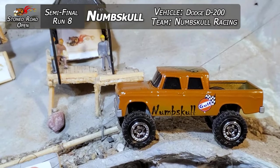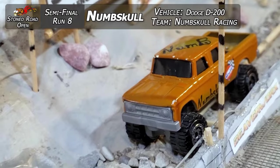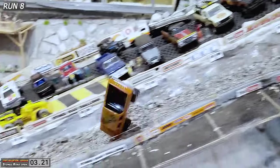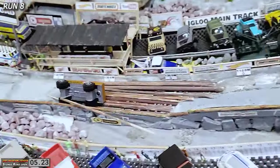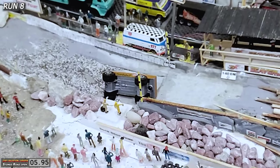Run eight. Numskull from Numskull Racing taking that Dodge D200 down for its first semifinal run. He has been rocking the grips and he is on top of that run. Look at that — whoa, he's over, he's done, he's sliding. And he slid over the line — that was amazing.